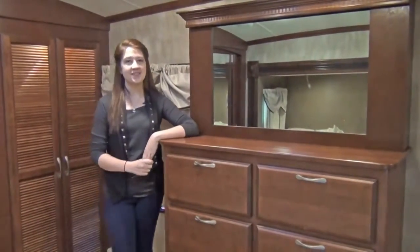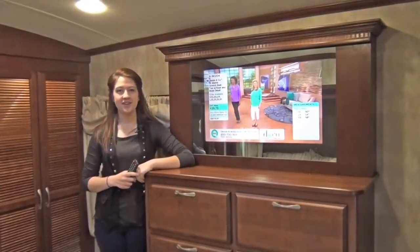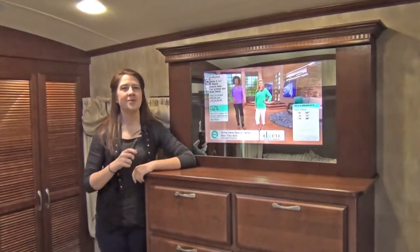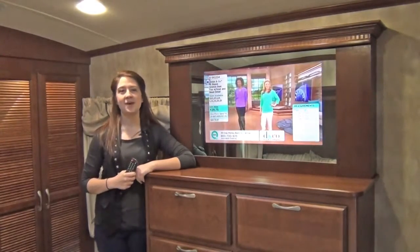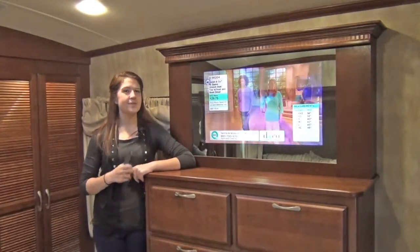But there's one amazing feature that stands above the rest — meet the Magic Mirror TV. This is a uniquely designed feature that looks like a normal mirror, but at the press of a button a TV will appear from behind the two way glass. This is not only a great way to make the bedroom look classier, but to save space.